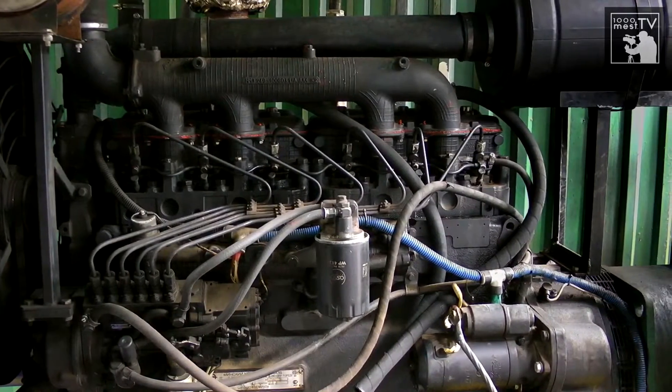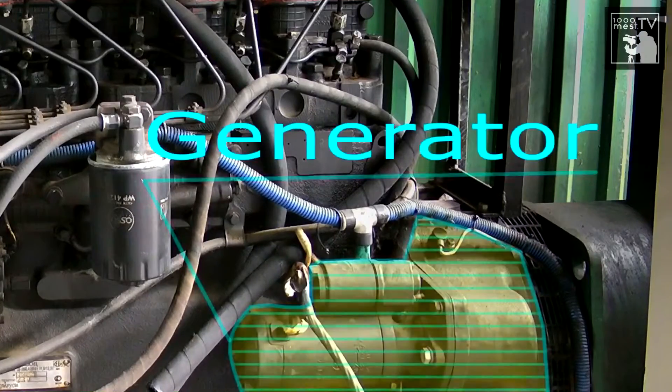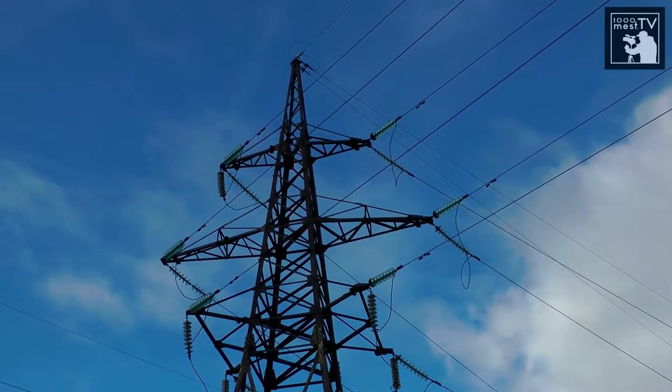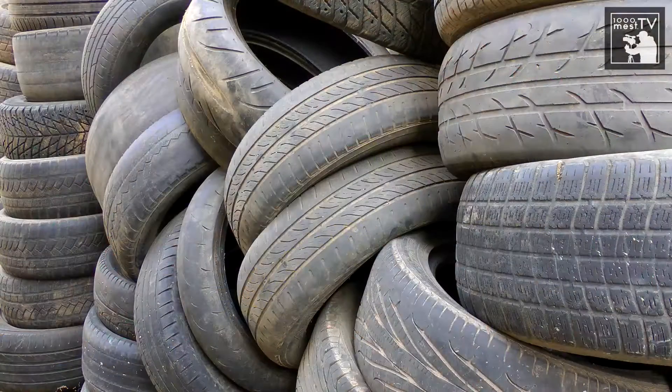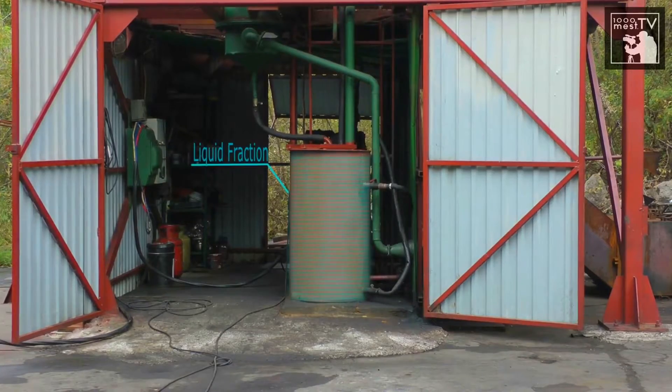The cleaned and cool gas is fed into an internal combustion engine that works simultaneously with an electric generator, generating electricity. The basic complex is expected to produce 100 kilowatts per hour when recycling polymer and rubber waste.